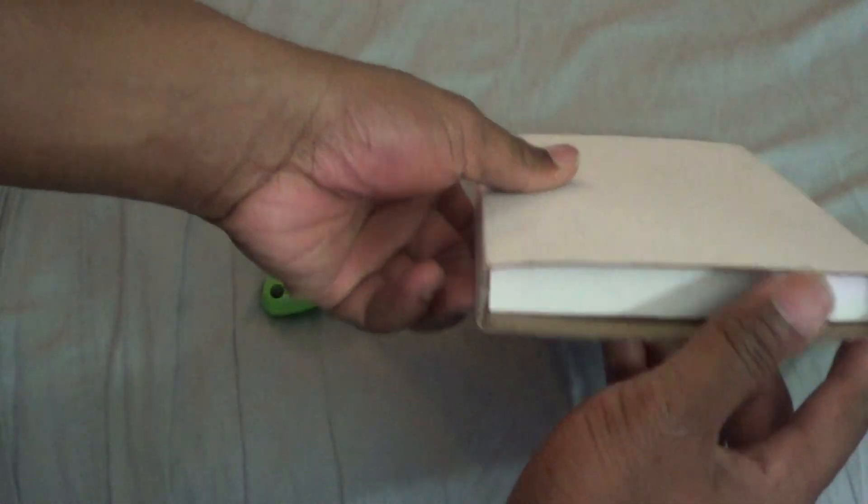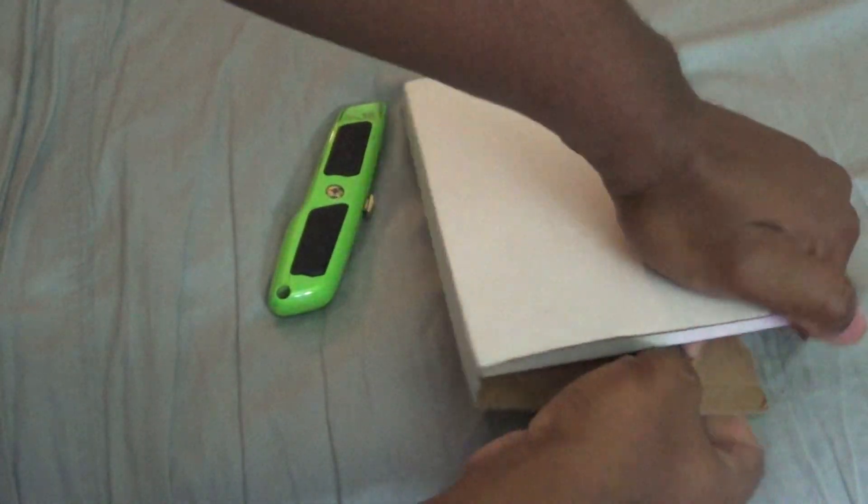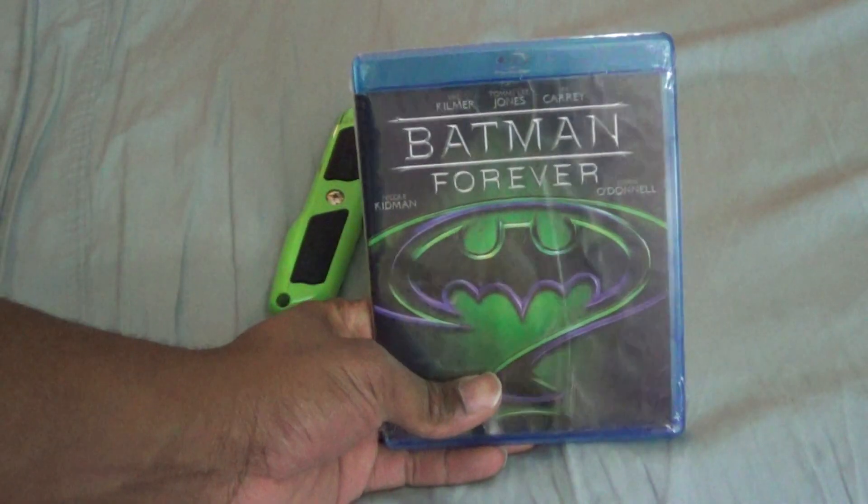Without further ado, let's crack the box open. I have to do it this way because the address is on the box. One thing I didn't mention — it is brand new.